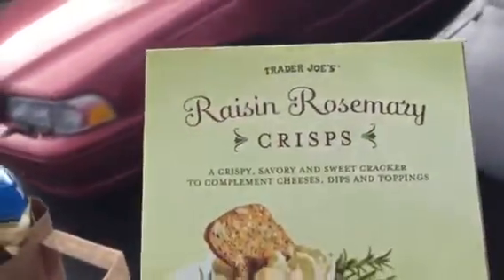Alright, I'll show you a little tablecloth. Raisin rosemary crisps.